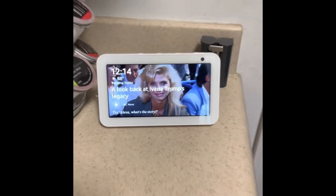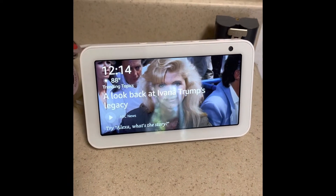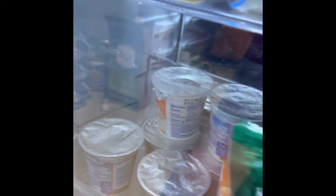It is now 12:14. Looking at our Alexa Echo — time, 12:14, 12:15.